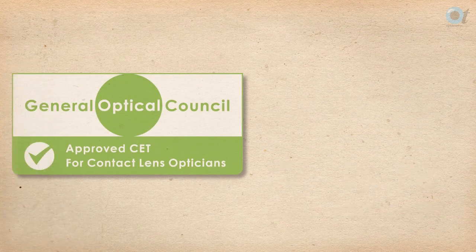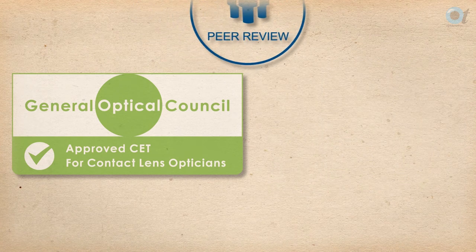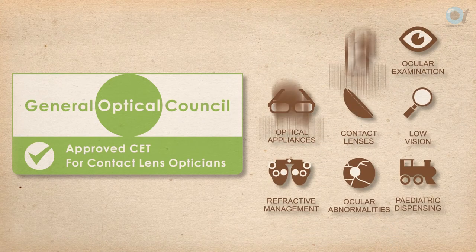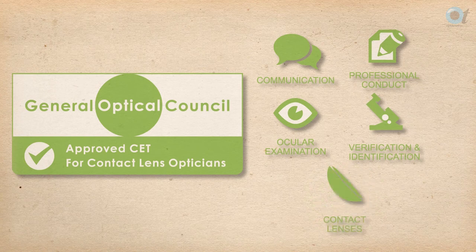Contact lens opticians must achieve half their points in contact lens specific CET, and at least one point from a contact lens specific peer review activity. This means that in addition to the dispensing optician competencies, they must also gain CET points specifically in the following contact lens related competencies: communication, professional conduct, ocular examination, verification and identification, and contact lenses.